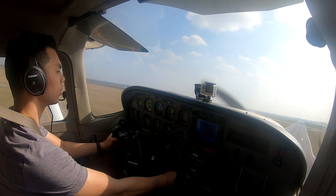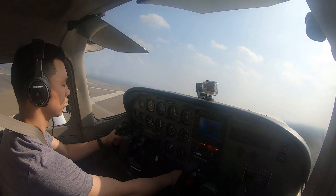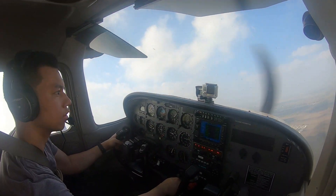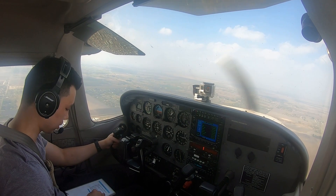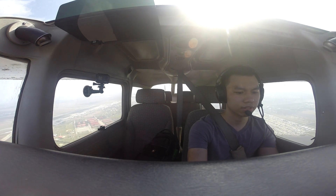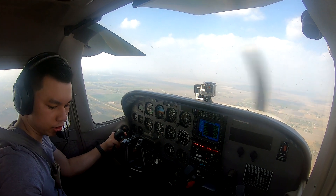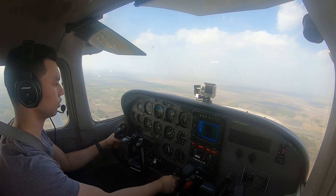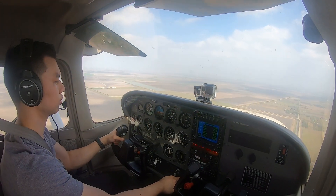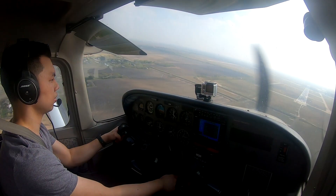Let's go to speed. Tower, November one zero three Sierra Victor — runway one seven right, clear touch and go. One seven right, clear touch and go, three Sierra Victor. Some touch and goes. Down the centerline baby, let's go.